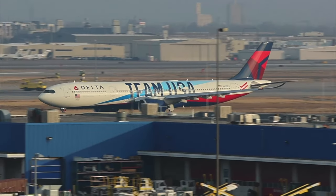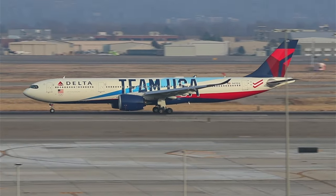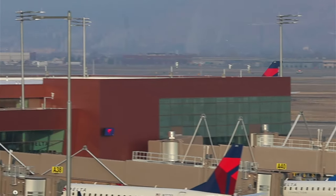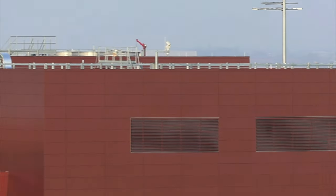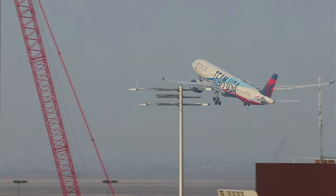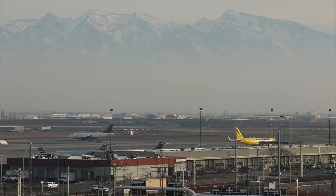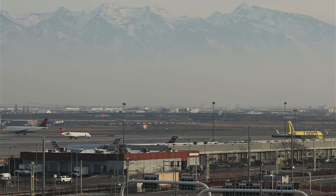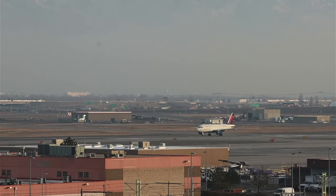Team USA! We did it — we hit 92 likes, which means we hit 150 total, because 58 plus 92 is 150. So everybody is gonna watch and see me fail attempting to do 150 push-ups.